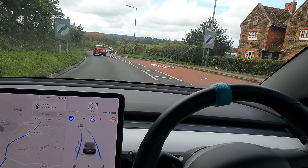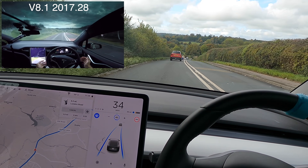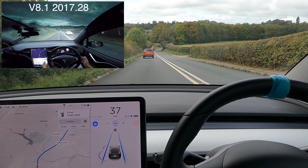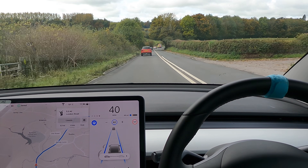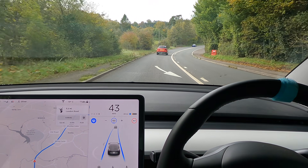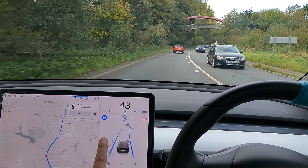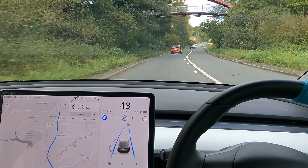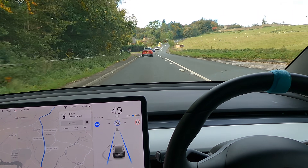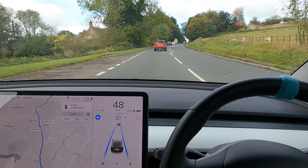We've done this test on this road for years - literally three or four years - with loads of different software versions, and I'm intrigued to see how well it does today. I've currently got it set to four car lengths behind the car in front, and we're just going to let the car cruise all the way on its own. When it's blue, the car is in full control of absolutely everything; my hand is only on the wheel for legal reasons. There is one area with the new stopping-for-traffic-lights update that was very, very buggy - actually dangerously buggy - and we'll see if it's still buggy today.